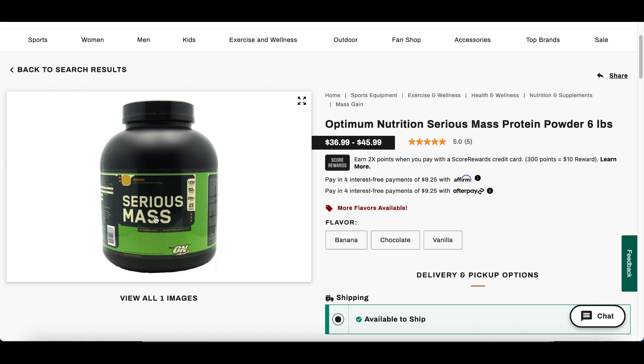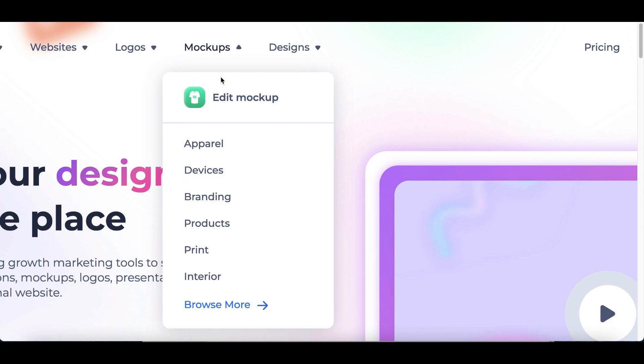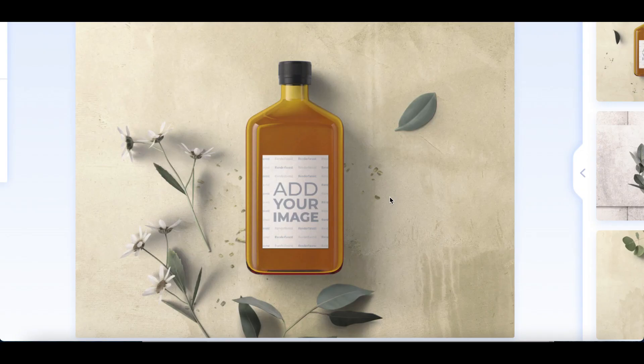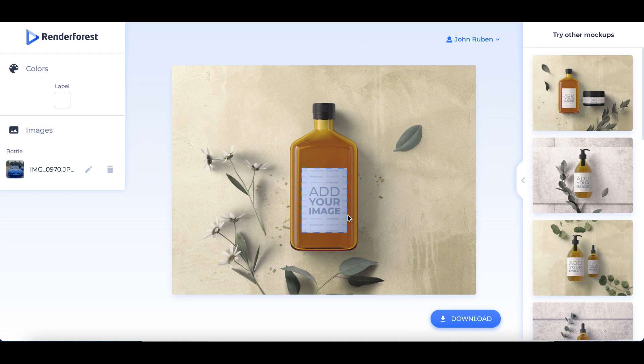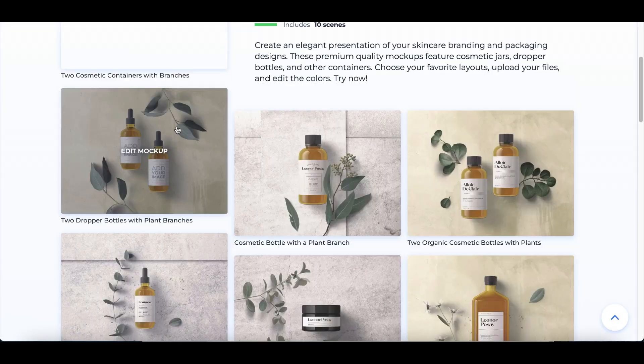You can use a website called renderforest.com. Inside, click on 'Mockups' at the top, then 'Products,' and you'll see supplement products where you can add a custom image for any client. For example, if a client wants to see their brand new logo on a bottle, you download their image and post it onto any supplement bottle or product on the site. Once you're done, click download and start sending the image to your client to make money.